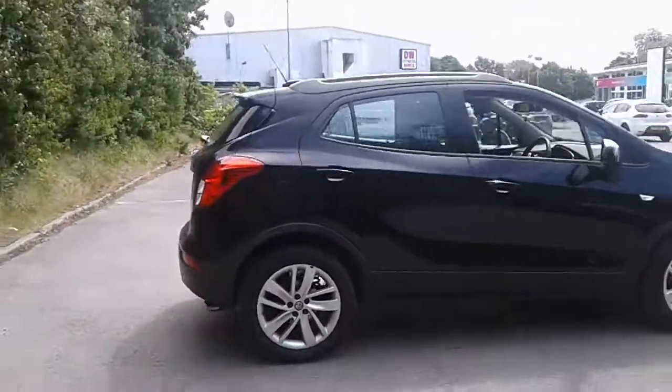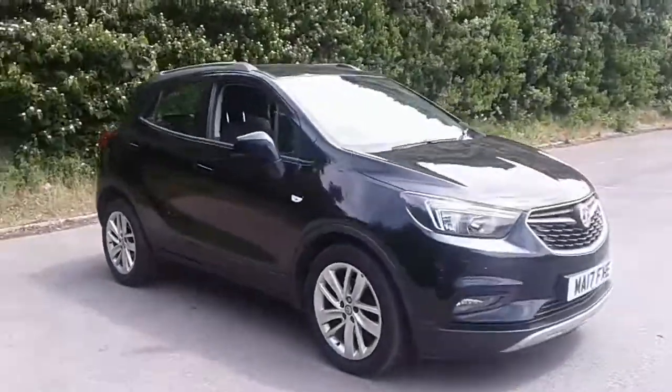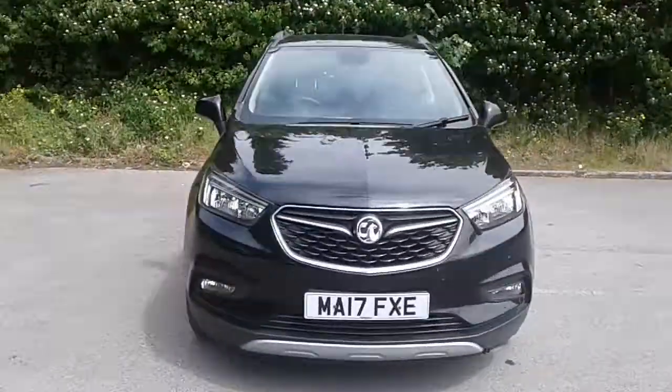And there we have the 2017 Vauxhall Mocha X. To arrange a viewing or book a test drive, please contact Pentagon Vauxhall at Lincoln Tritton Road. Thank you so much for watching.